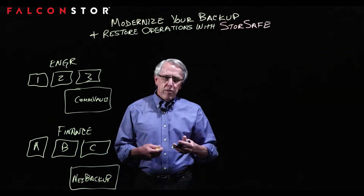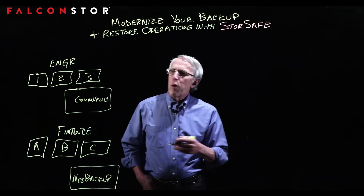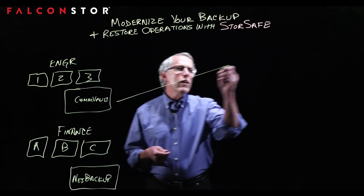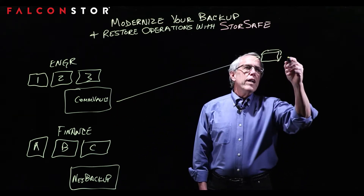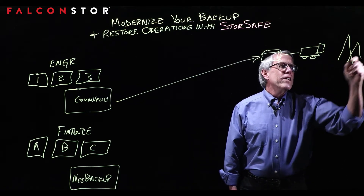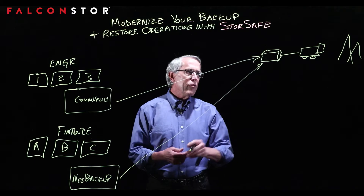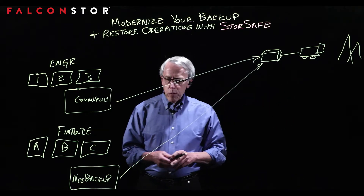Each one of these, since they're an enterprise, probably has a 3-2-1 type of policy — a business policy to protect their data. By 3-2-1, I mean three copies of the data: the original and two backups on two different media types, with one off-site. Generally, data is backed up to tape, that tape is put into a truck and taken off-site to a mountain or storage locker. It's very mechanical with a lot of physical handling and a fairly lengthy process.